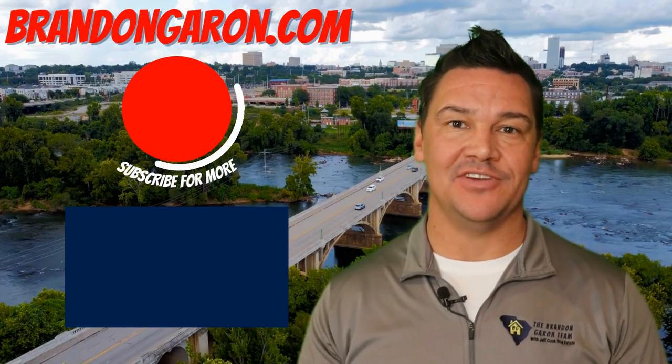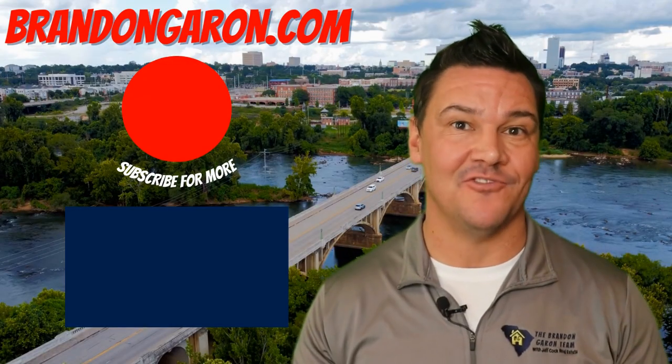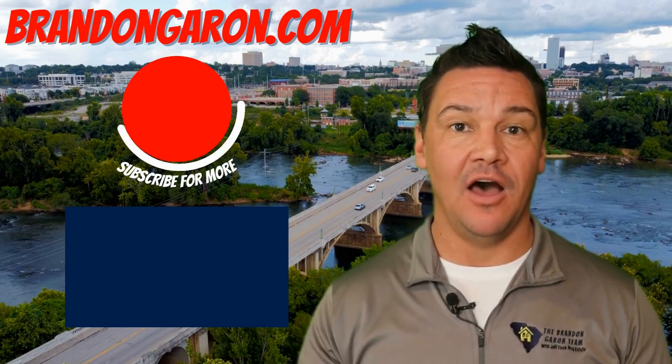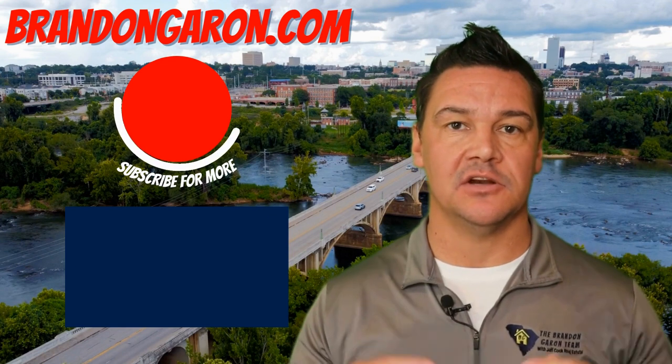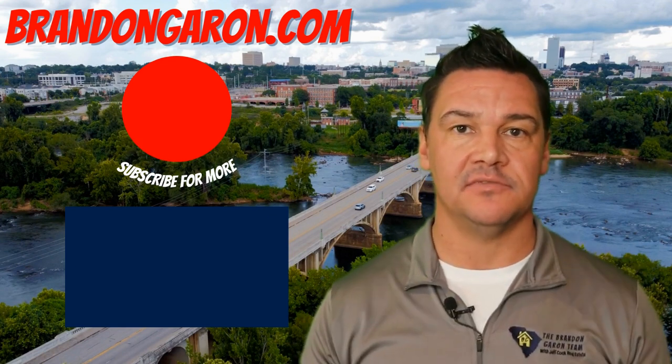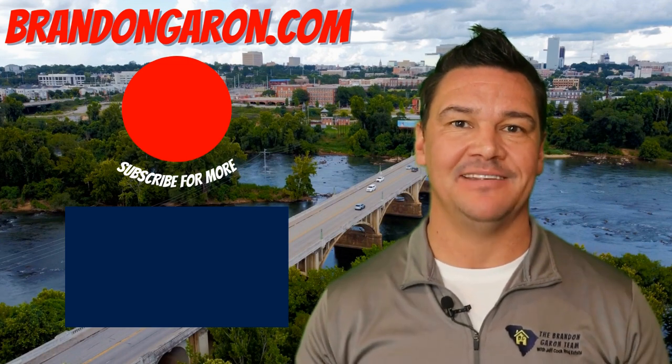To browse local inventory here in the Midlands of South Carolina without being forced to register, head over to my website, BrandonGarren.com. Otherwise, watch this video here to learn more about the Midlands of South Carolina, and don't forget to click subscribe so you never miss a video.